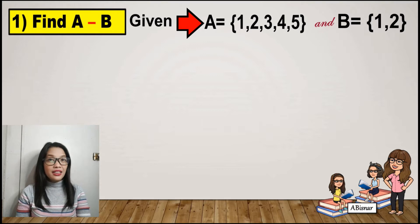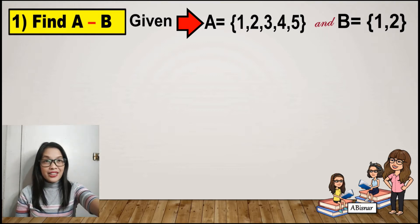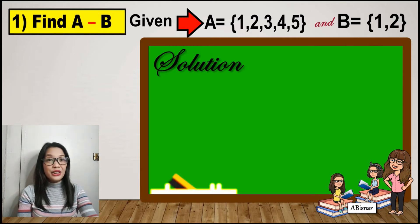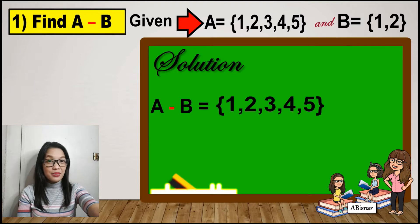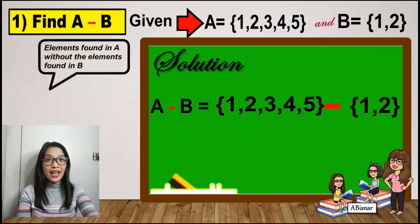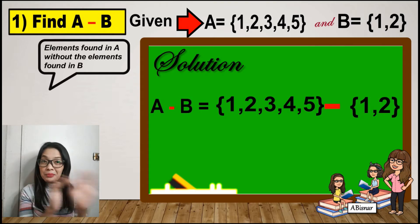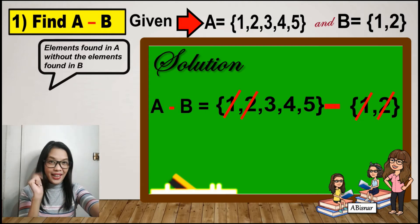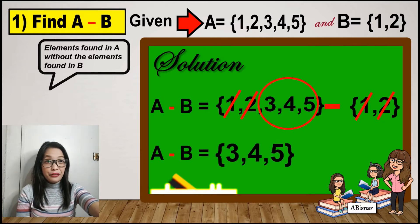For number 1, find the difference between A and B. Set A has the elements 1, 2, 3, 4, and 5, and set B has the elements 1 and 2. To find the difference of A and B, we list the elements of A: 1, 2, 3, 4, and 5 minus the elements of B: 1 and 2. We remove 1 and 2 because they are also in B. Therefore, the difference between A and B is 3, 4, and 5.